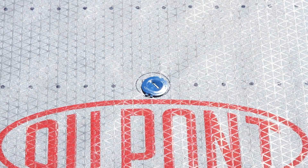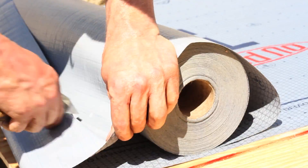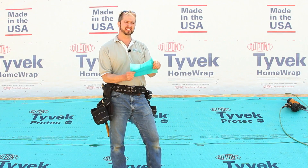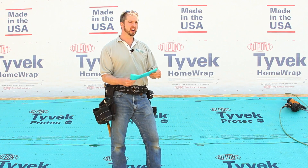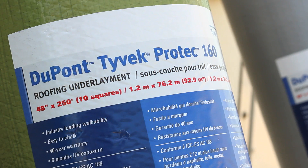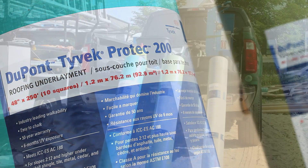A couple of other great features we find with this product are how well the product holds our chop line and the strength and durability of it. A lot of times when it gets really warm out, they have a tendency of tearing underfoot. They'll pull with the fasteners. ProTec doesn't do that. Tyvek ProTec comes in three different grades: 120, 160, and 200. A Tyvek specialist can help you determine which product is best for your project.